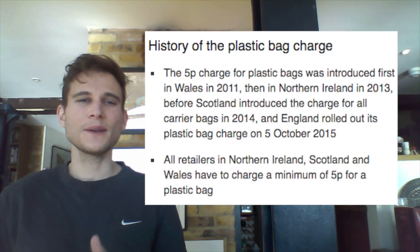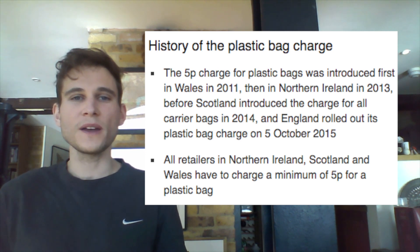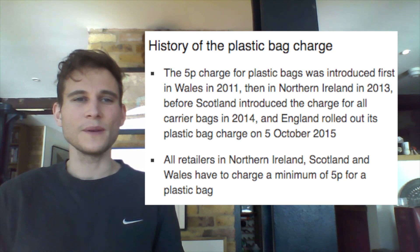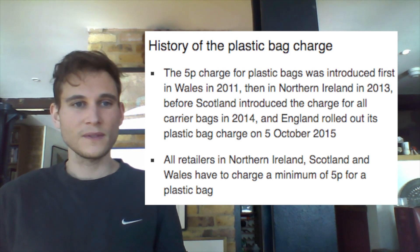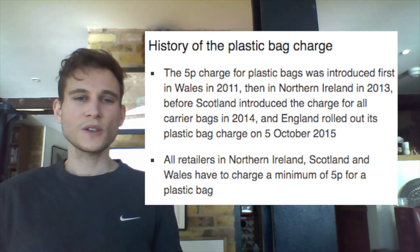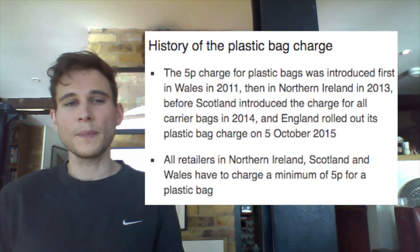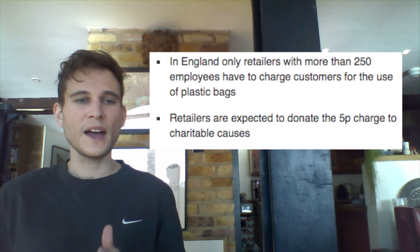History of the plastic bag charge. The 5p charge for plastic bags was introduced first in Wales in 2011, then in Northern Ireland in 2013, before Scotland introduced the charge for all carrier bags in 2014, and England rolled out its plastic bag charge on 5th October 2015. All retailers in Northern Ireland, Scotland and Wales have to charge a minimum of 5p for a plastic bag. In England, only retailers with more than 250 employees have to charge customers for the use of plastic bags.